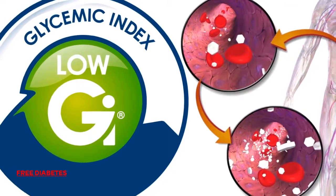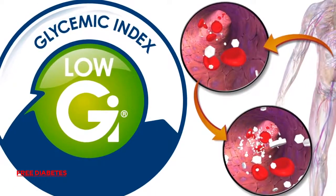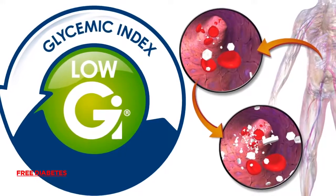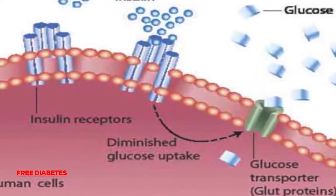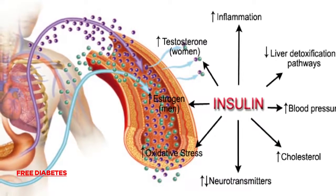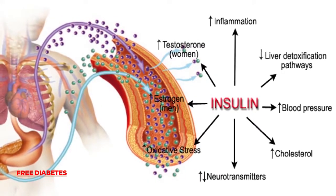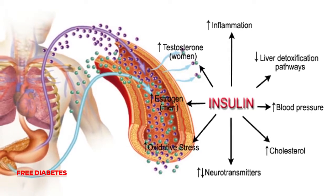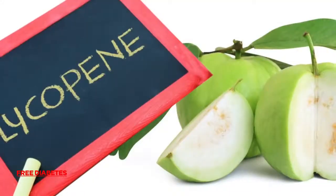The GI measures the degree of how rapidly carbohydrates are digested and released as glucose into the bloodstream. The increase in glucose causes a rise in blood sugar and the release of insulin. If your body releases high levels of insulin, it stores excess sugar as fat and can increase bad cholesterol, triglycerides, blood pressure, and even your appetite.